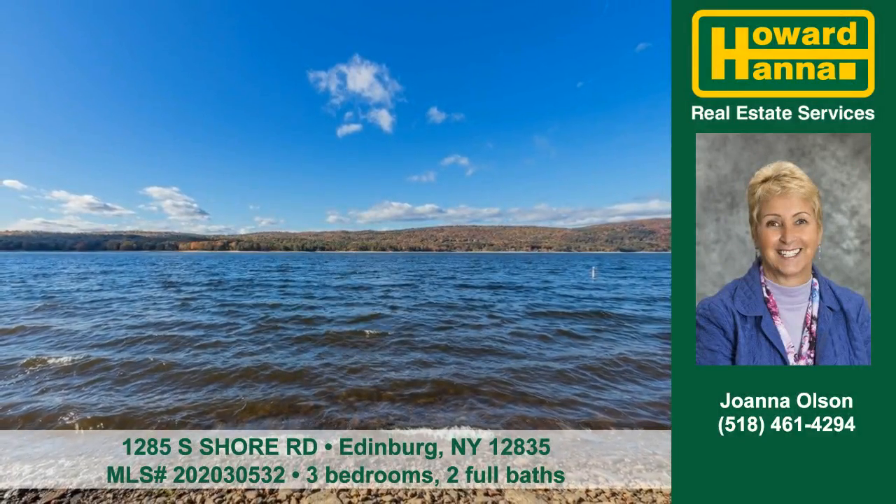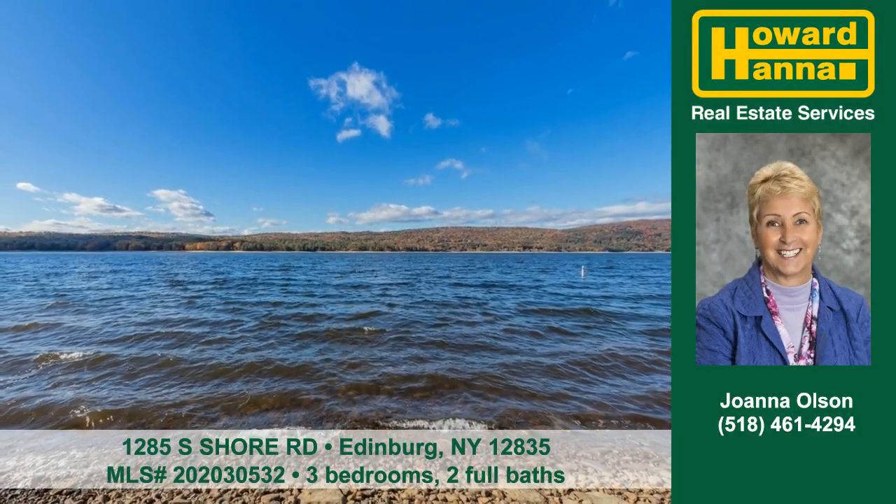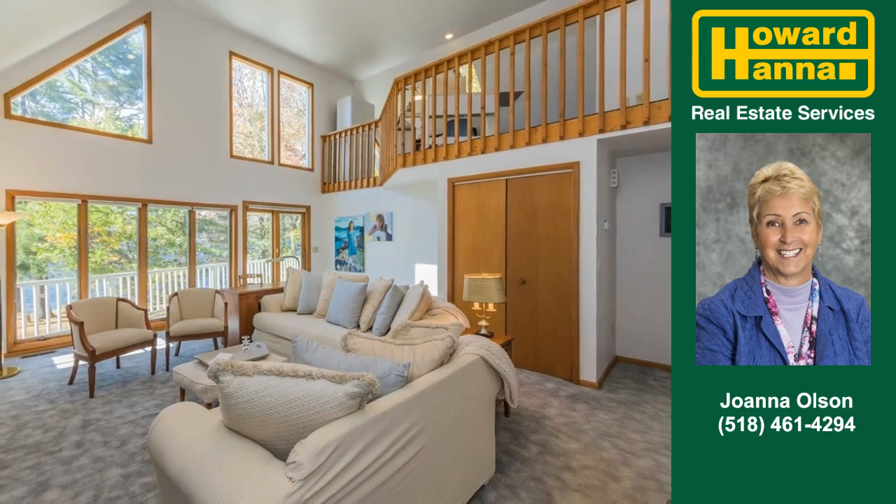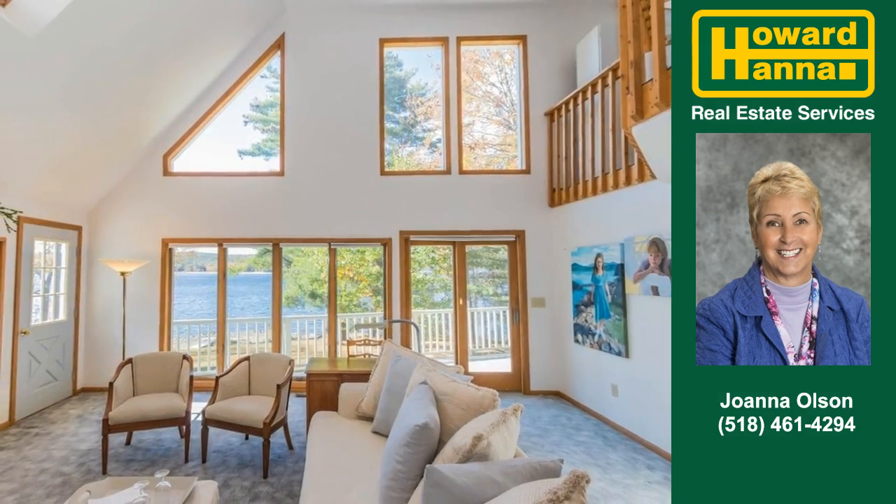Let Joanna Olson show you this special home at South Shore Road in Edenburg. Tall ceilings are just the beginning. Radiant outdoor light streams through the many windows.